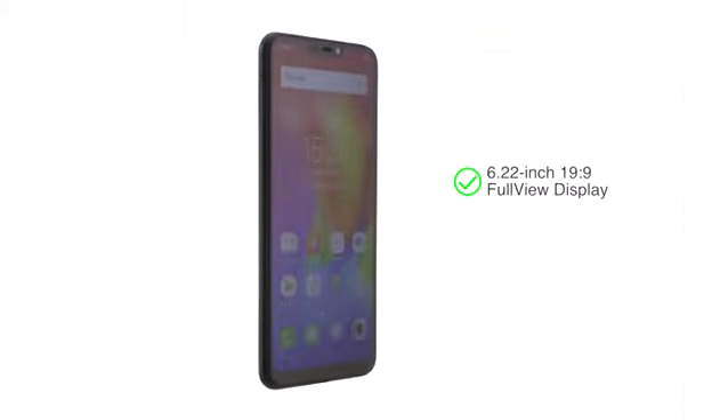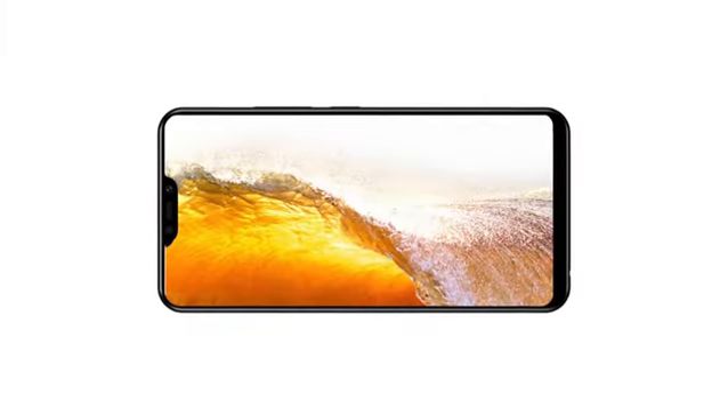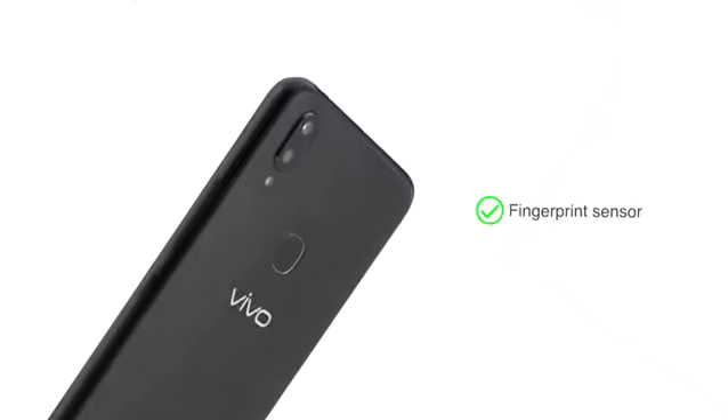The phone has a 6.22-inch 19:9 full-view display with HD resolution, which ensures a good viewing experience and clarity. You can unlock the phone using facial recognition or the fingerprint sensor.